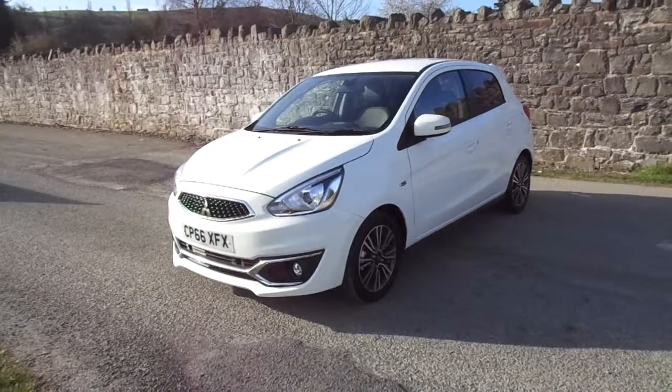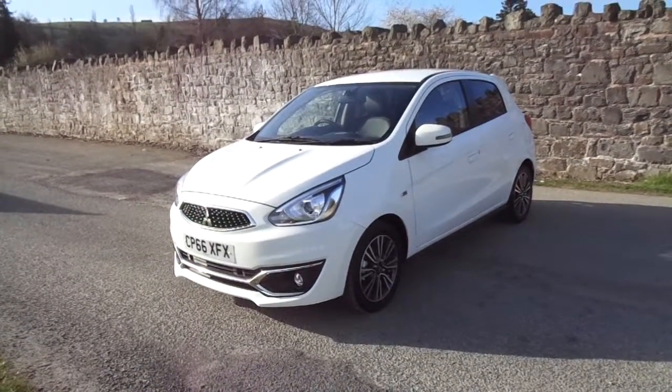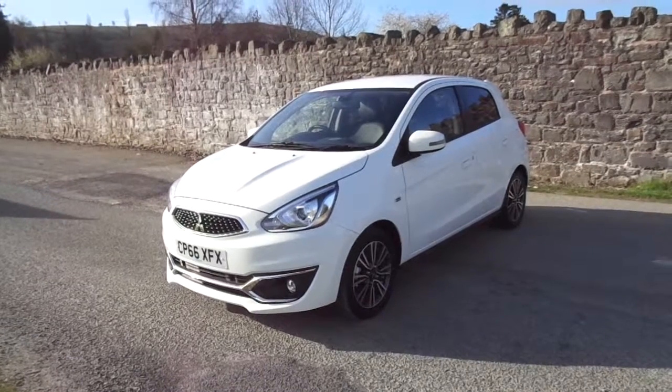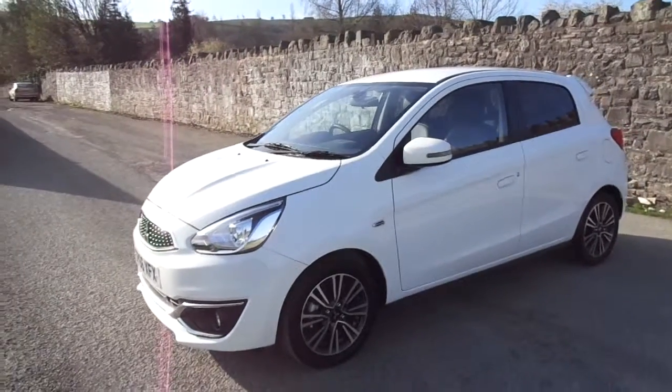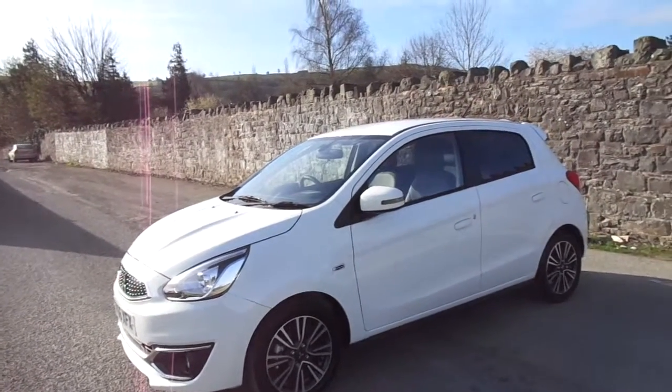Hello and welcome to JT Hughes. Today I'll be showing you around one of our used, approved Mitsubishis. This one is the Mitsubishi Mirage. It comes with a 1.2-litre petrol engine and offers outstanding fuel economy.